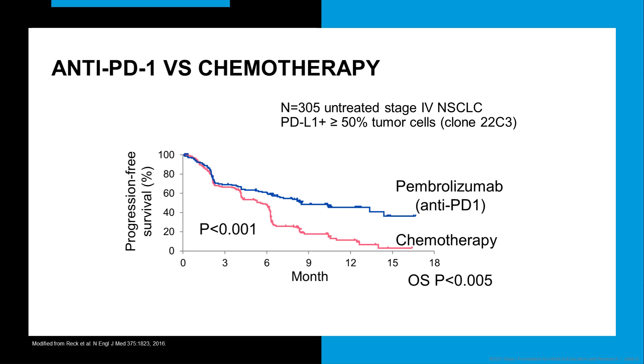Probably one of the seminal studies was by Reck and colleagues, published in the New England Journal of Medicine in 2016. This was a phase 3 randomized trial of over 300 patients with untreated stage 4 non-small cell lung carcinoma. All of these tumors had PD-L1 expression using clone 22C3 in at least 50% of tumor cells. These patients were randomized into either pembrolizumab treatment, which is anti-PD-1, or chemotherapy. As you can see in this graph, patients who received pembrolizumab had significantly better progression-free survival and overall survival than patients treated with chemotherapy.